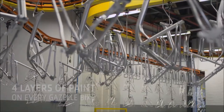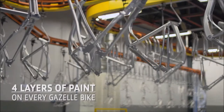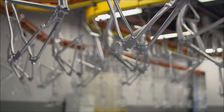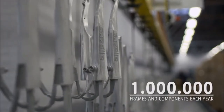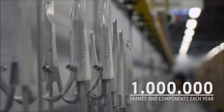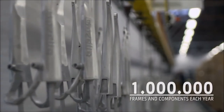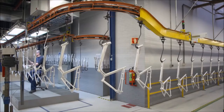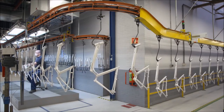Every Royal Dutch Gazelle bike is given four coats of paint, so a real Gazelle can definitely handle the odd knock. Every year, around one million frames and components travel 1.6 kilometers through our paint shop — the longest paint shop in the world. Here, the highest quality paint is applied in six hours.